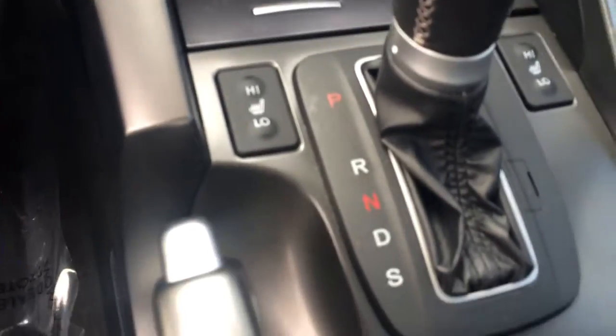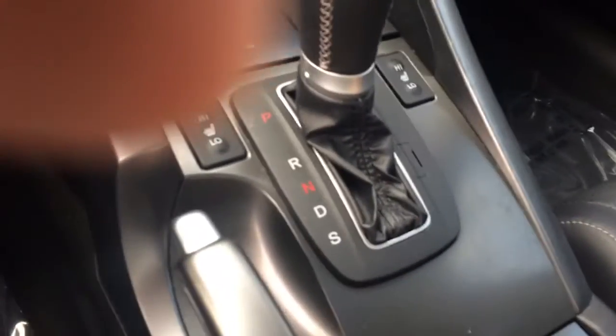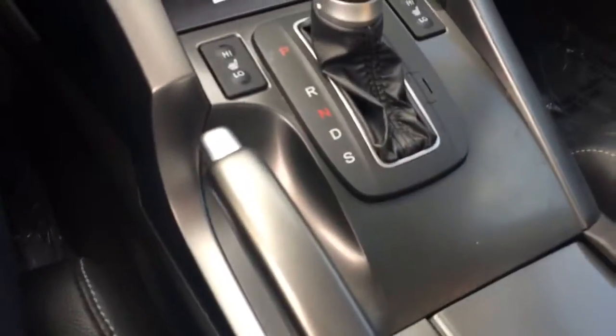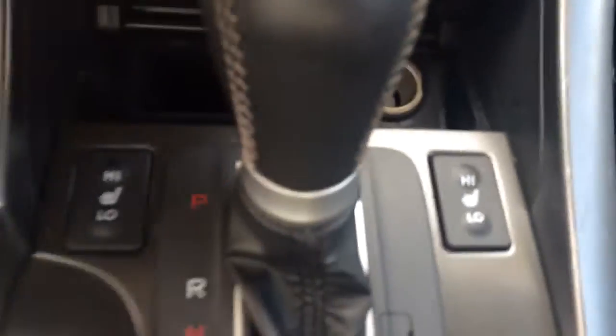It has heated seats, CD player, USB port, auxiliary port, and a power outlet here in the center console. We also have cup holders, a nice little storage up front here, and another power outlet.